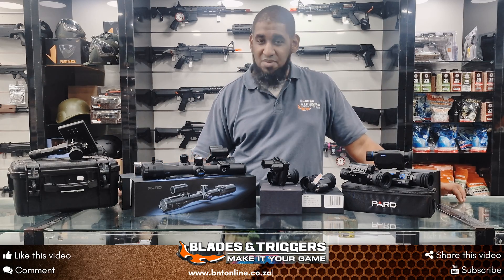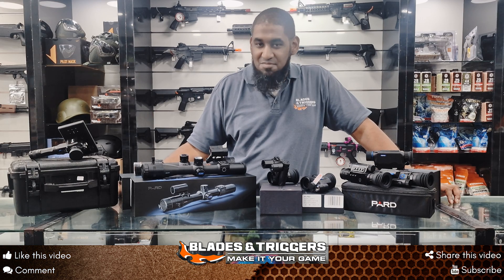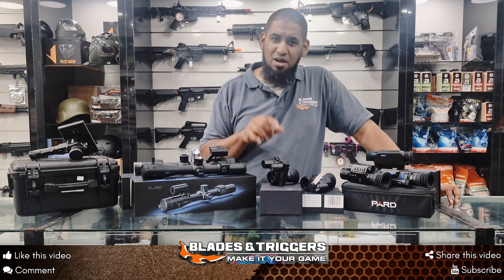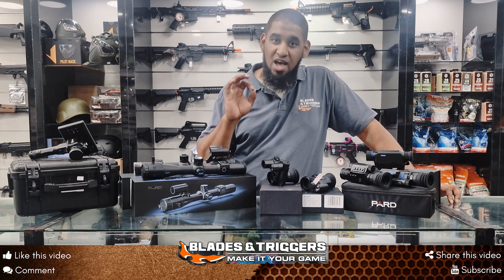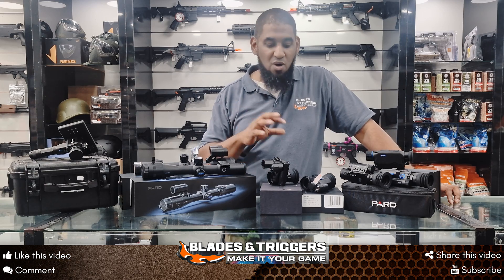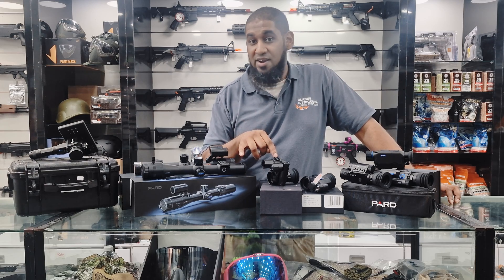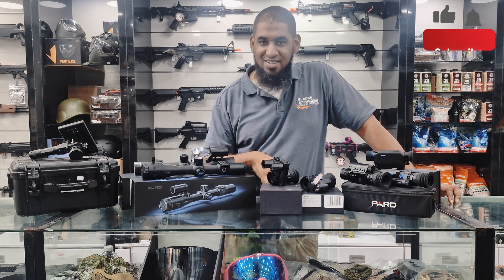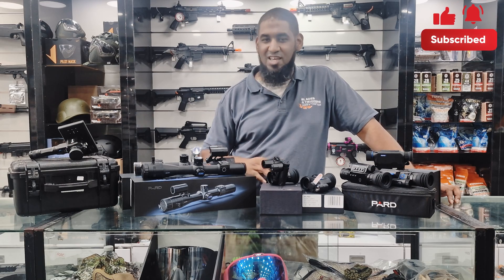You can get all of these at Blades and Triggers. Another cool feature is that a majority of the units have Wi-Fi capabilities, so you can actually view it on a Wi-Fi device or on your phone. Alternatively, you can record directly onto the unit as well. Get these at any Blades and Triggers store nationwide. I'll see you on the next one — don't forget to like and subscribe. Thanks for watching.